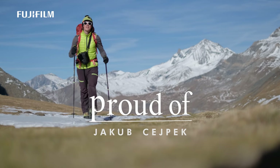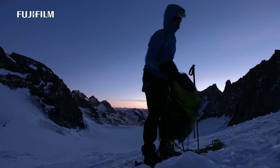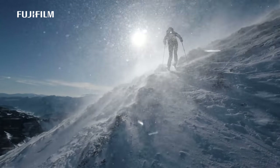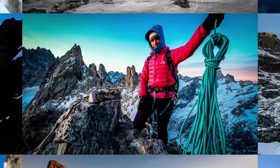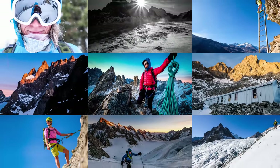My name is Jakub Tsepek and I am a mountain photographer. I love to go to places that are demanding to reach and capture the fragile moments in both photographs and video.